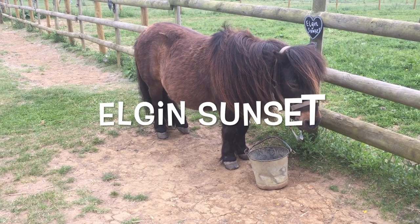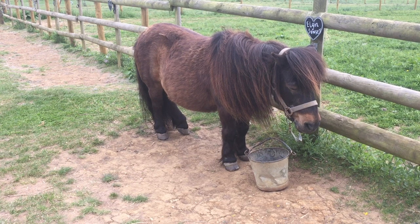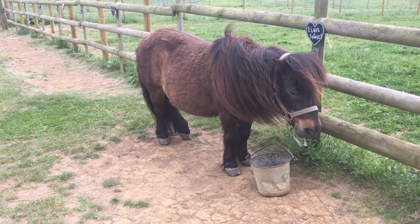Here's Elgin's sunset. Can you see his eyes are shut, his head down a little bit, and his back feet are slightly resting.